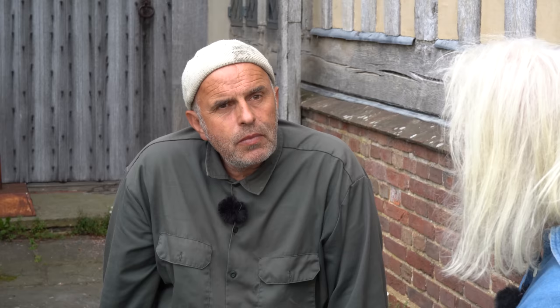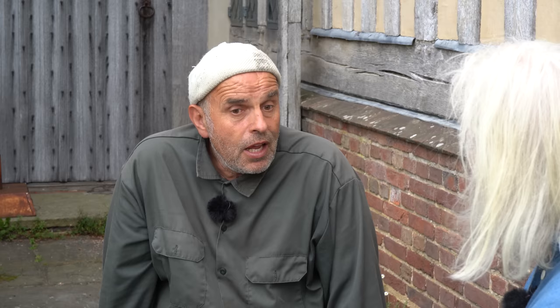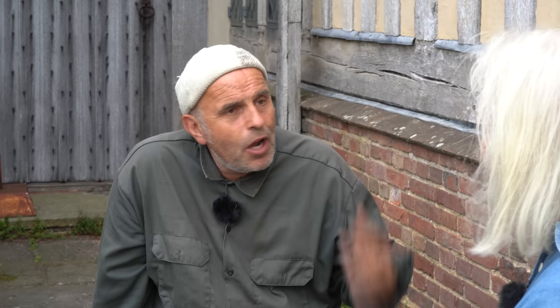They do weed, but certain plants have been allowed in for aesthetic reasons, not specifically for wildlife value. Cow parsley came into the borders because it's a beautiful plant — Fergus loves the garden floating in that white mist. Buttercup and dandelions are allowed in certain areas for the same reason. Cow parsley is cut down before it seeds everywhere, but these are very much aesthetic decisions. One person's weed is another person's perfectly good garden plant.